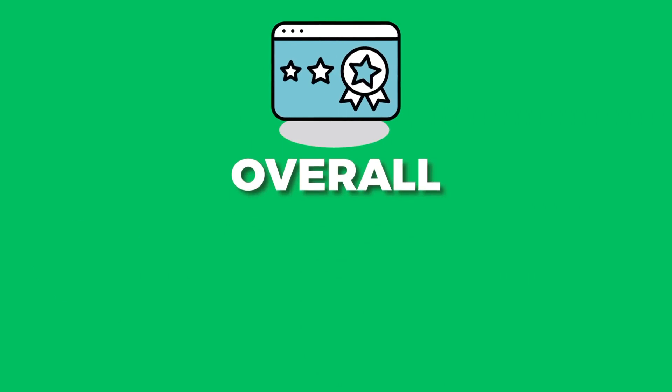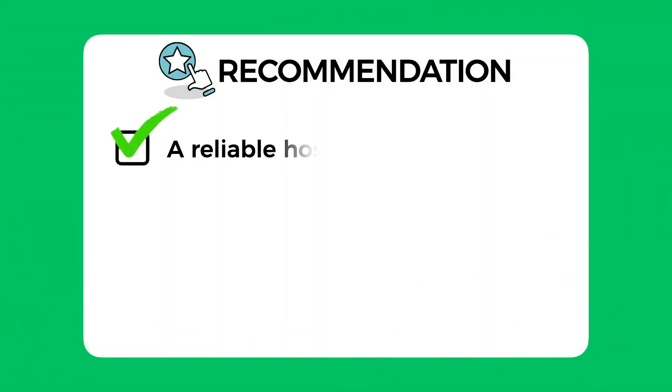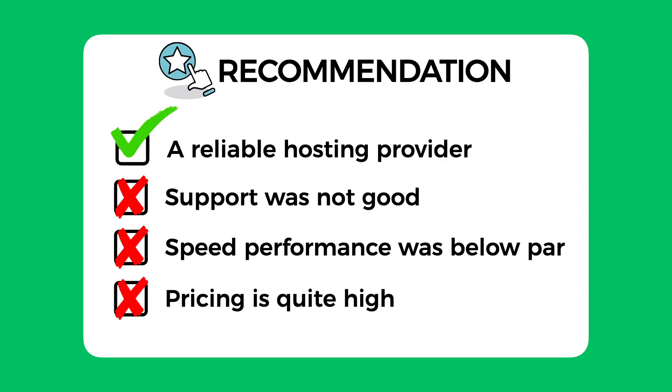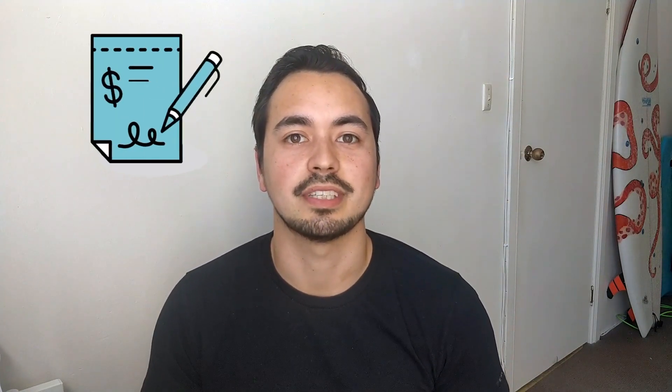Overall, I have given GoDaddy an average score of 5 out of 10. They are a reliable hosting provider, but that is about it — their support was not good, their speed performance was below par, and their pricing is quite high. I believe there are much better options out there whether you're a beginner or a more advanced user. If you decide to pick up GoDaddy through my link, simply send your receipt to the bonus email address and I'll quickly send you access to my bonus course.